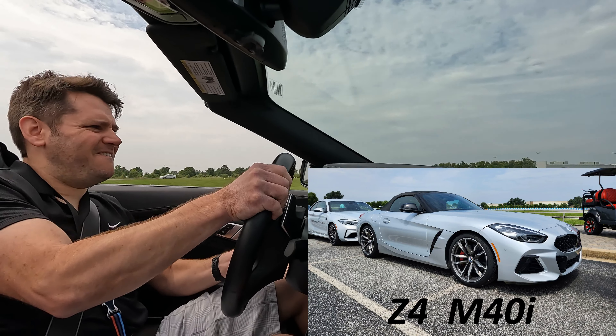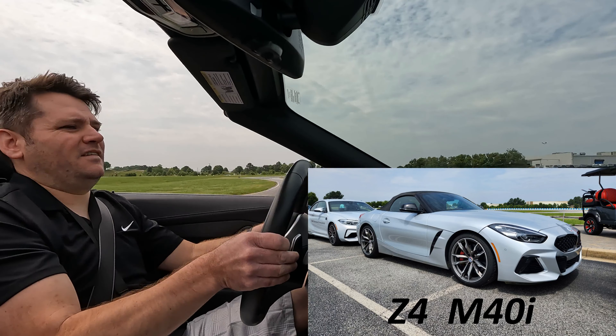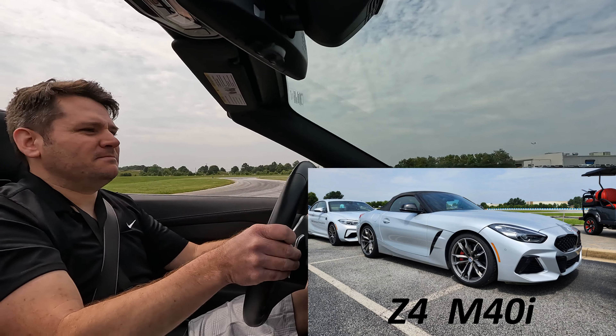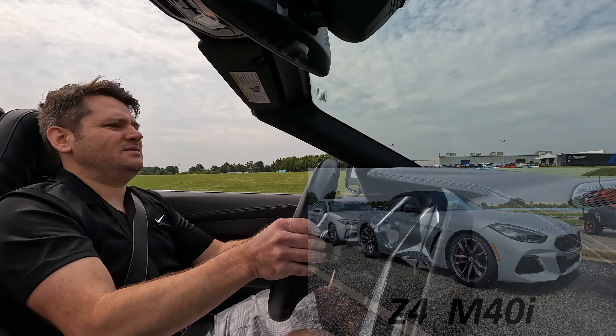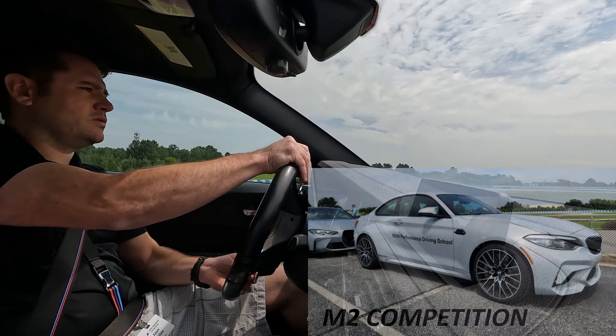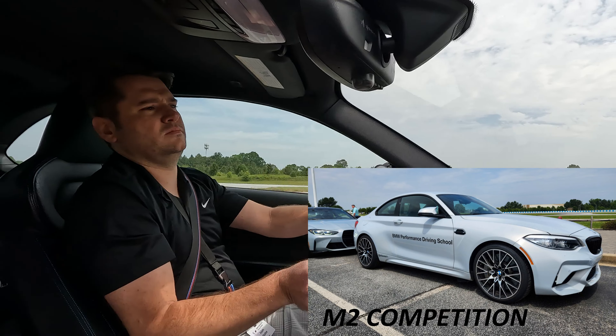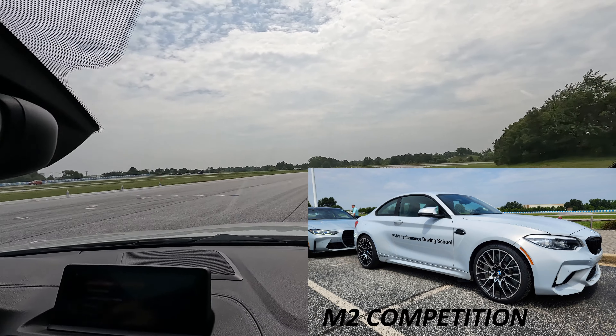I got to do some water sections and hill climb stuff — it was very awesome. You get to see the vehicle's off-road modes and what it's capable of. These X5s are incredibly capable vehicles on and off-road, but I was most excited for what came after that.